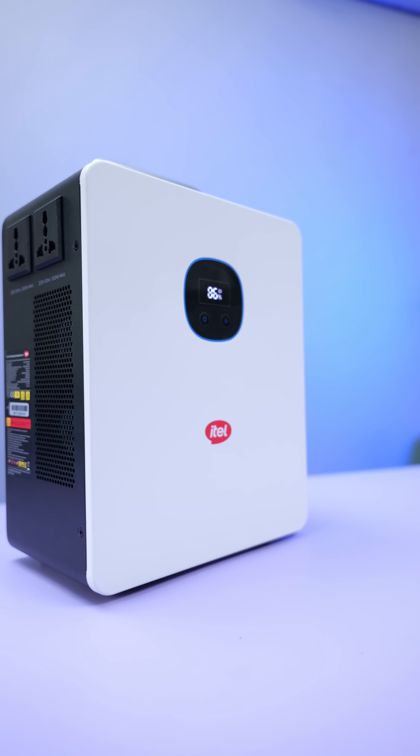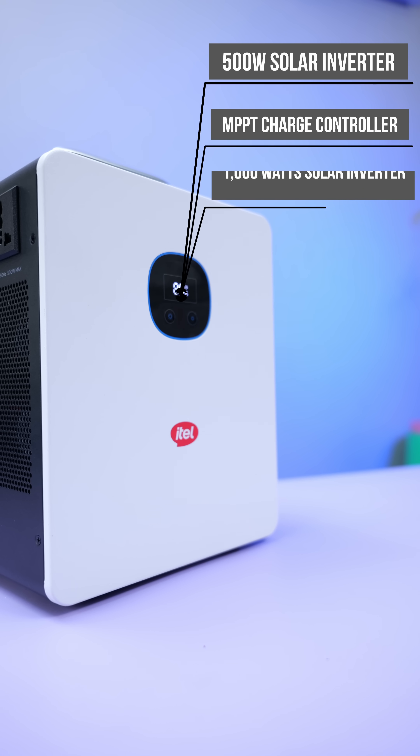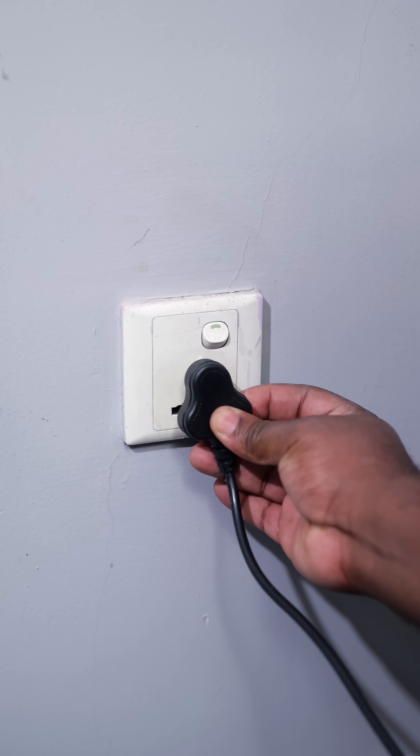This energy storage system is from itel energy. It's a 3-in-1 power station that features a 500-watt solar inverter, an MPPT charge controller, and a 1000 watt-hour lithium battery inside this box.